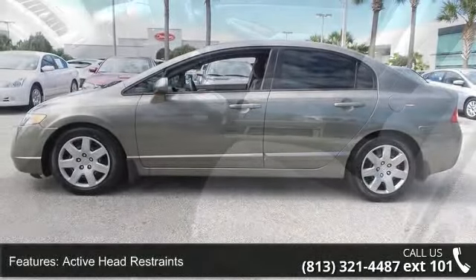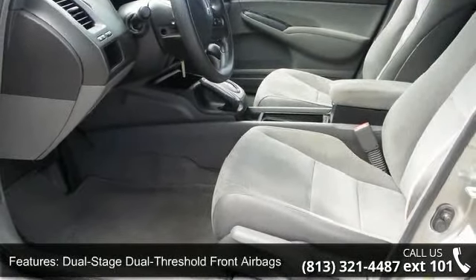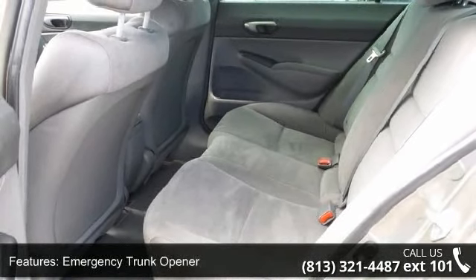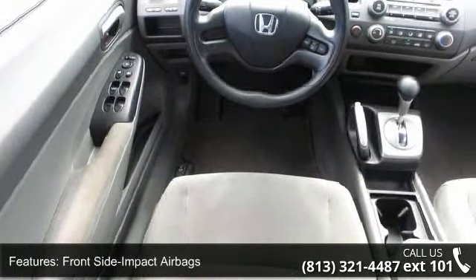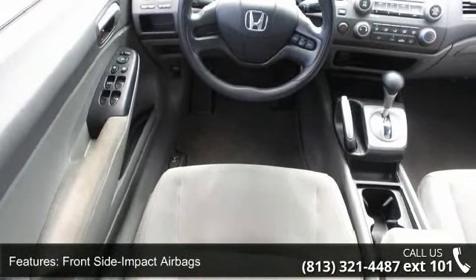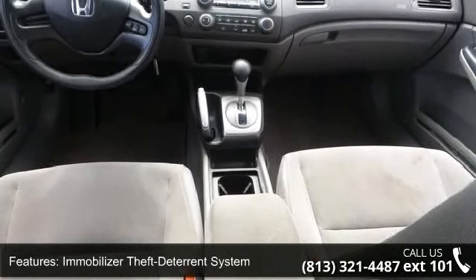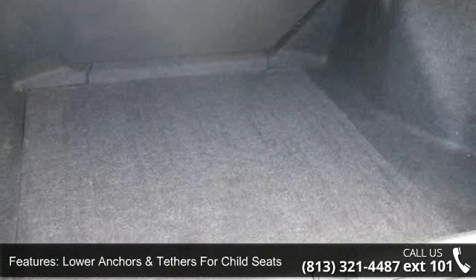Some of the top features included with this vehicle are active head restraints, dual-stage dual-threshold front airbags, emergency trunk opener, front-side impact airbags, immobilizer theft deterrent system, lower anchors and tethers for child seats, passenger-side occupant position detection system, side curtain airbags, side impact door beams, and 12-volt power outlet.